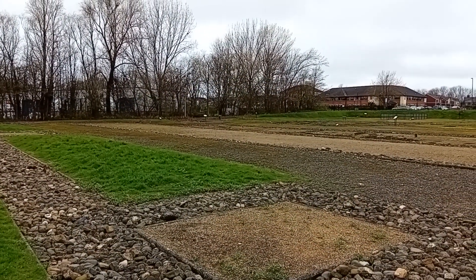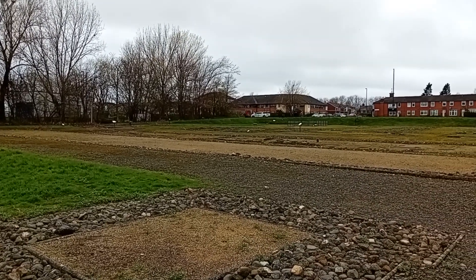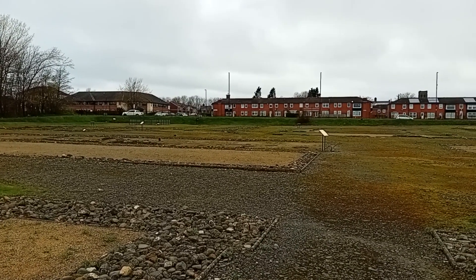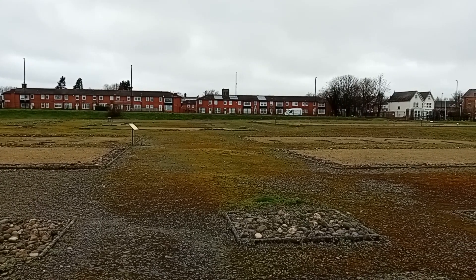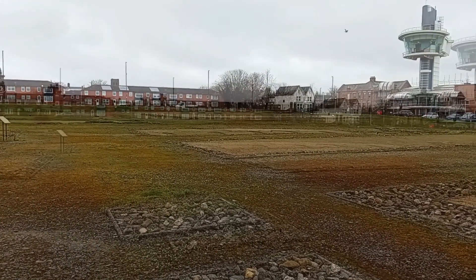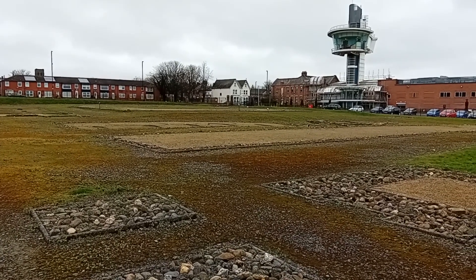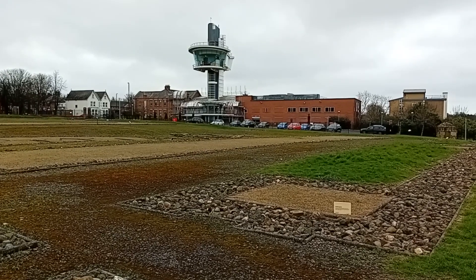Today we are standing at the easternmost point of Hadrian's Wall at the remains of Segedunum fort. It was built in 127 AD, five years after the main construction of the wall started. The original eastern terminus was supposed to be four miles west of here at Pont Elias, where Newcastle Castle is today. Not much remains of the fort, as a large Victorian estate of terrace houses was built directly on top of the site in 1884, and stood until it was knocked down in the 1970s. Segedunum museum and tower were opened in the late 1990s.